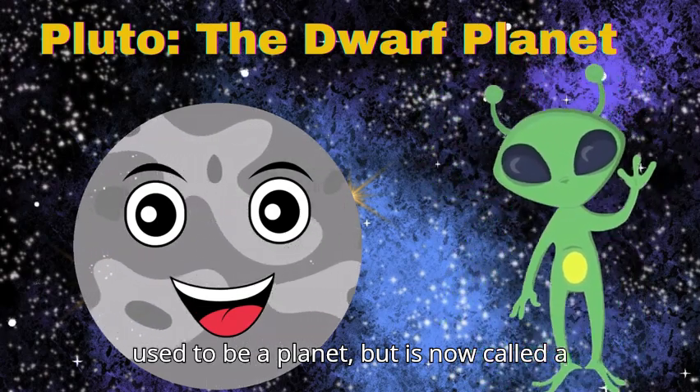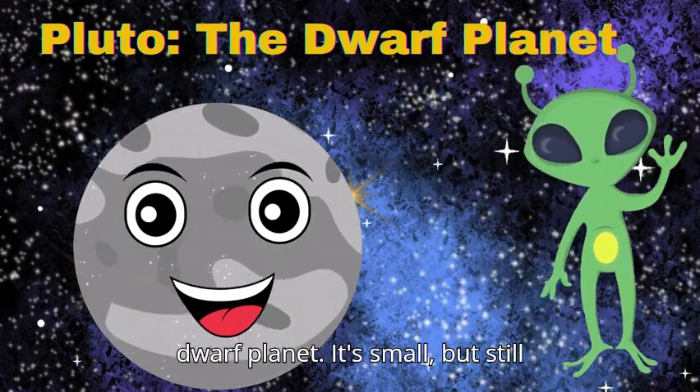Pluto used to be a planet but is now called a dwarf planet. It's small but still really interesting.